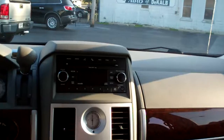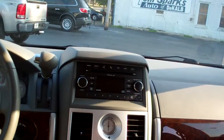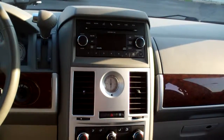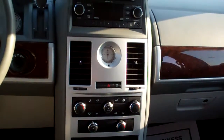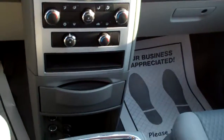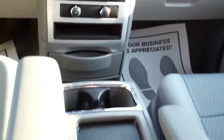Nice wood trim. AM, FM, CD, satellite radio. You can plug your iPod or your MP3 player in there if you want to. Analog clock. You got dual climate control and rear climate control right there. Plug-ins everywhere on this vehicle.